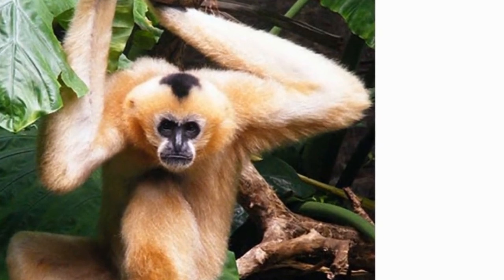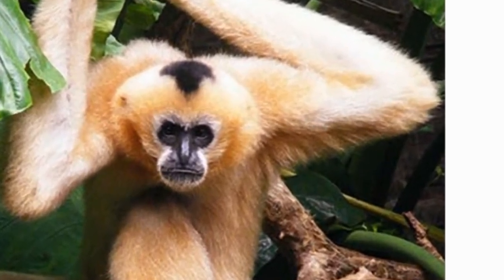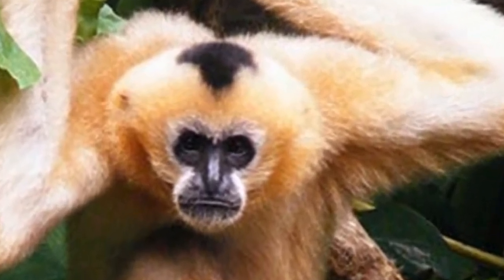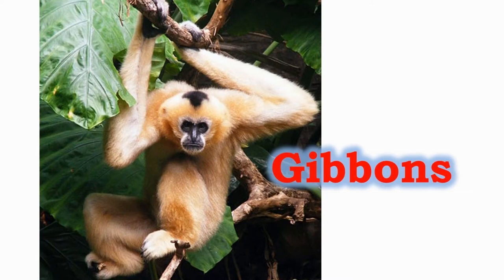The gibbons are said to be the fastest tree-dwelling non-flying creatures. There are 16 types of gibbons found all over the world. They sleep between the branches, unlike other apes which sleep in a nest. They cannot swim.